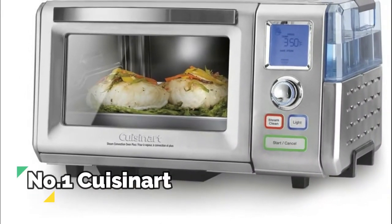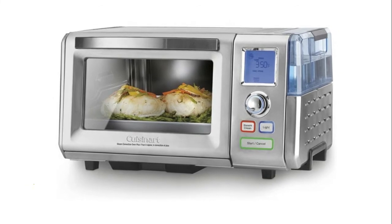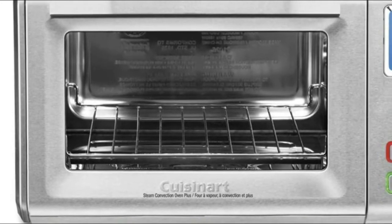Number 1, Cuisinart. Specialized bread-proofing technology bakes and proofs bread better and faster. 120 minutes of steady, uninterrupted steam. Cooks up to 40% quicker than conventional ovens.